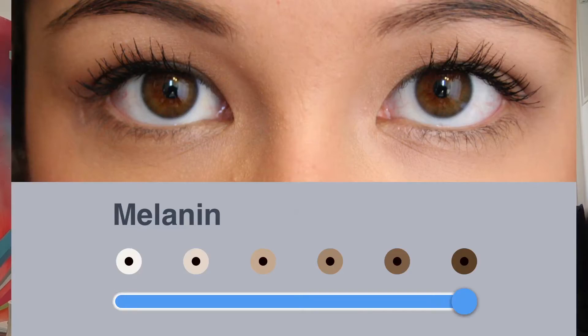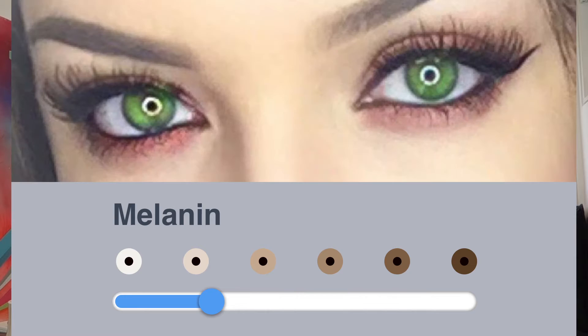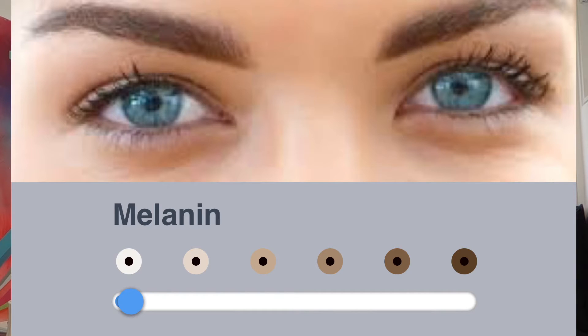Take someone with brown eyes — they have a large amount of melanin, as indicated by this slidey thingy. If you reduce the amount of melanin a bit, then you get hazel eyes. Reduce it even further, and you get green eyes. And if you reduce the amount of melanin all the way down to none, you get blue eyes.